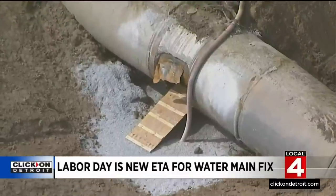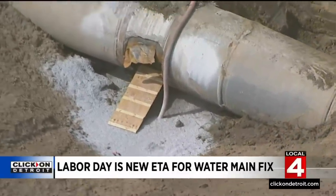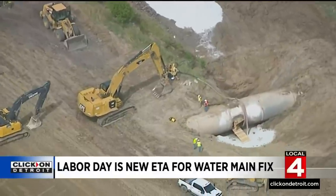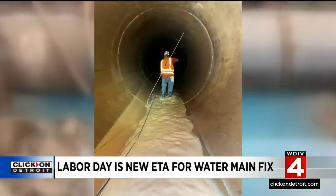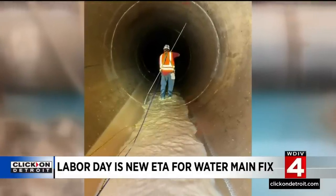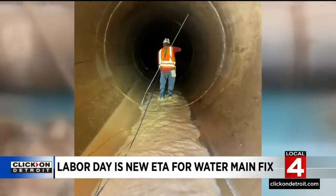Unlike a sewer pipe where you can run a video camera through and see the cracks, a water pipe is a closed pressurized system, which means I don't believe it has been inspected, and I don't think it would be typical for it to have been inspected up until recent years. That's accomplished by floating a high-tech ball inside those pressurized pipes. But because the water is off now, they can walk part of the system and get a good idea whether there are more weak spots in the 860 miles of pipe that they have.